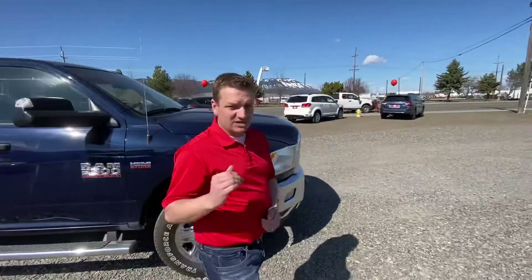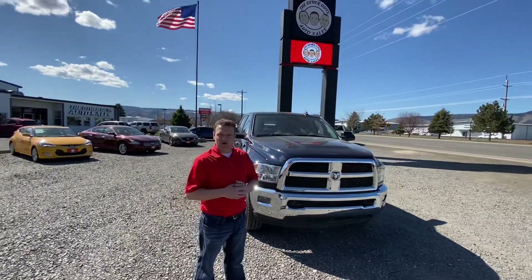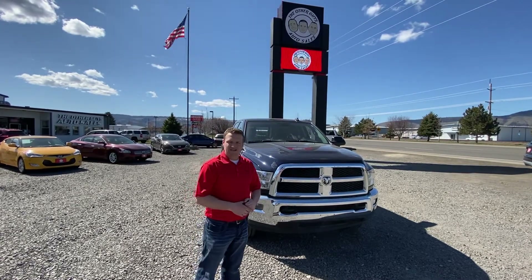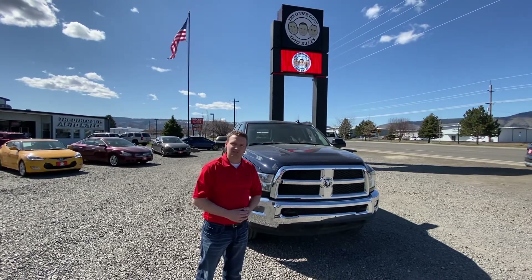5.7 Hemi under the hood — it's priced to sell. The Other Guys Auto Sales. We accept trade-ins paid for or not. We have financing for all credit types. Come see us — The Other Guys Auto Sales. Shop us online 24/7 at theotherguysautosales.com or stop by the Island City Strip and see us in person today.